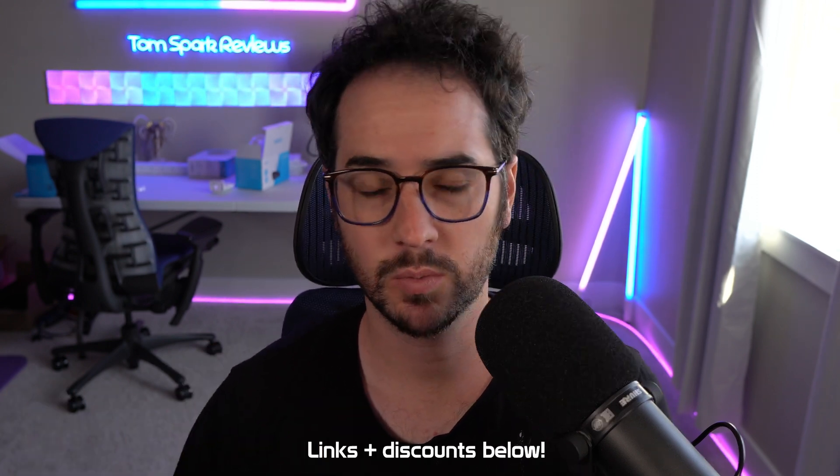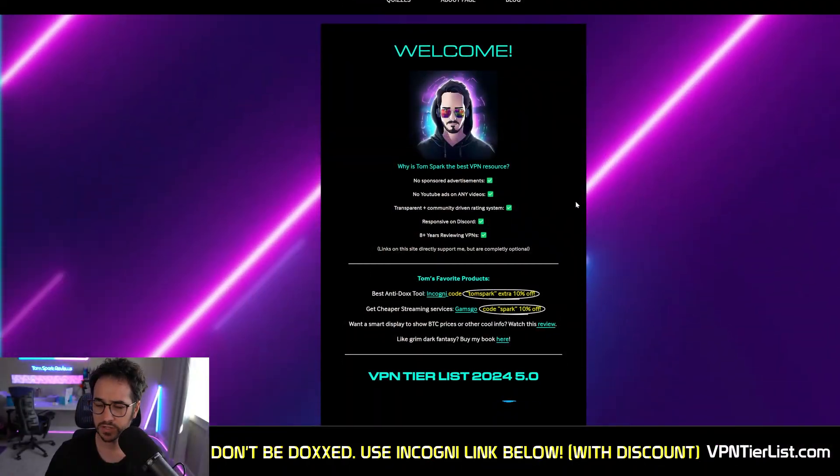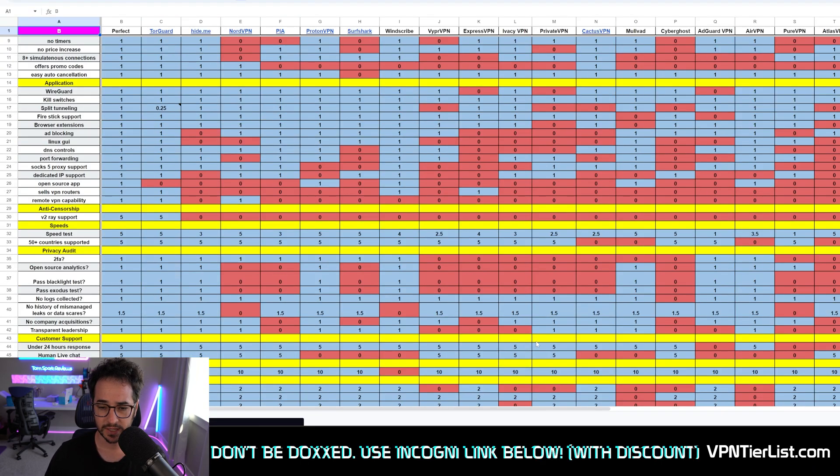We're going to be discussing my favorite router selection. This router is fully compatible with WireGuard configurations and the VPN that it works with is actually the top rated VPN on my tier list, vpntierlist.com, where I've pretty much rated every single major VPN provider with an objective data-driven approach, as you can see here in this table, listing out all the different things.